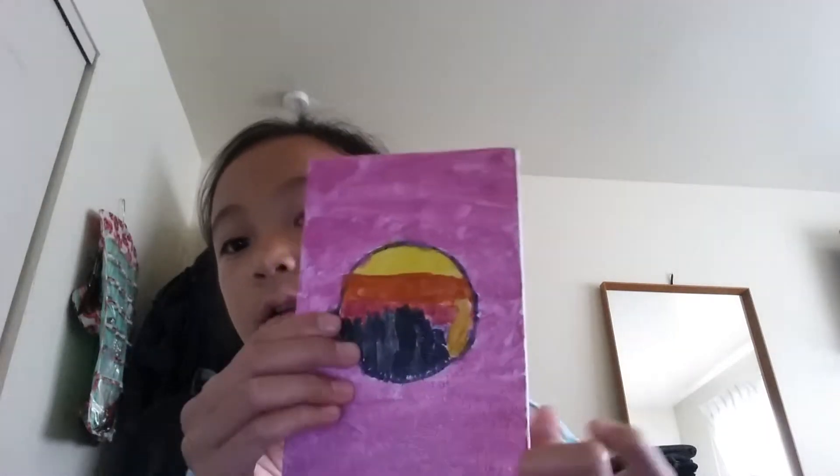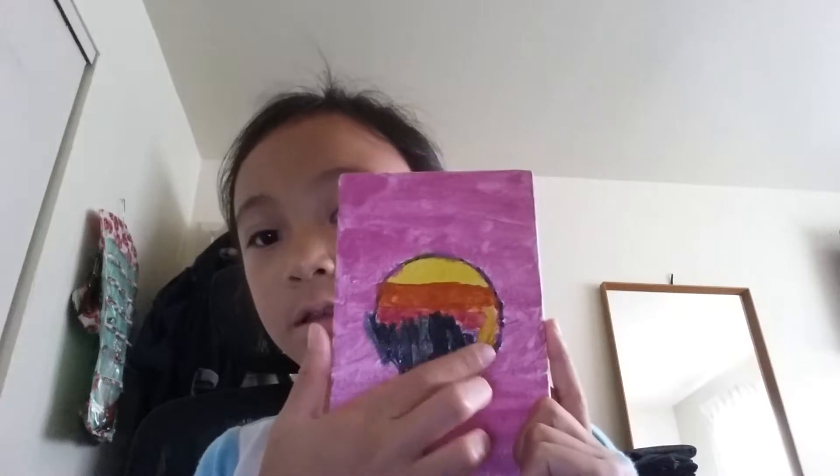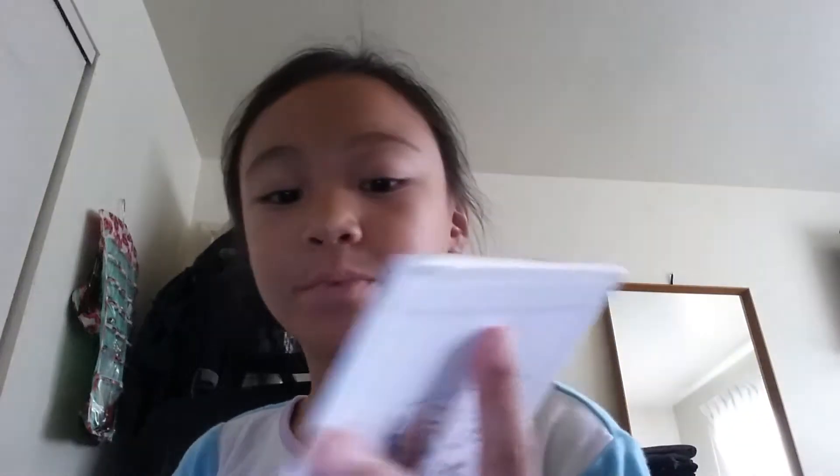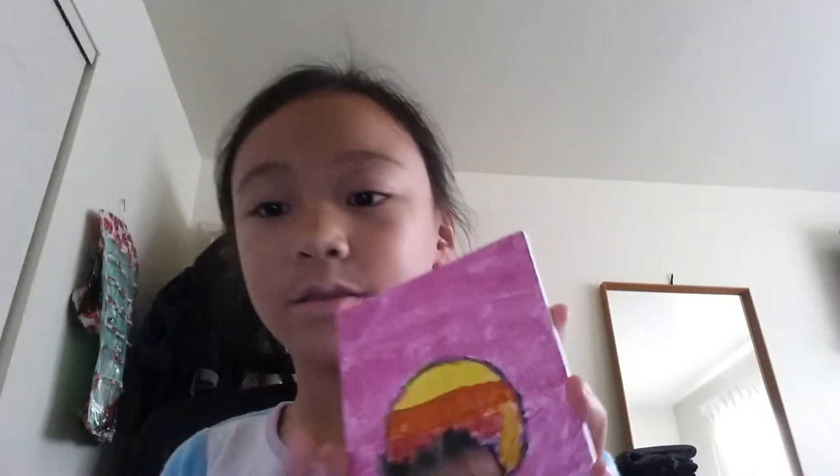And this is my recent one. And this literally looks like a piece of — I don't know — peanut butter that just fell in there.